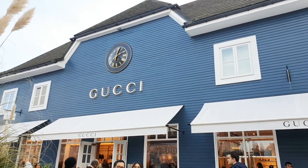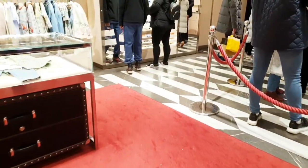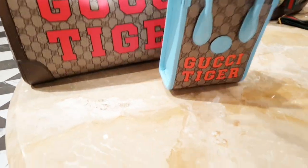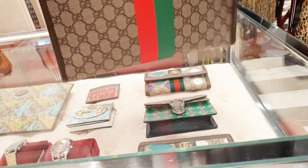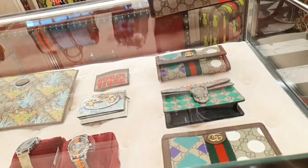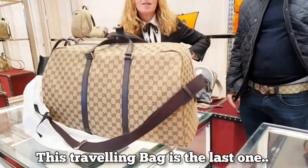We are going inside Gucci finally - we waited about 20 minutes. We didn't realize there are lots of people inside as well, but don't worry, we will check everything as much as we can. Let's start - first look at that, it's beautiful! I meant the purse down there. Wow, I like the color. Last one today - this is nice.